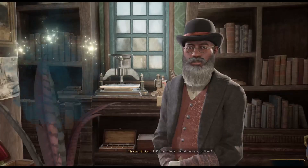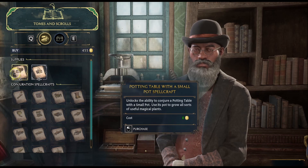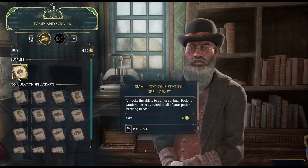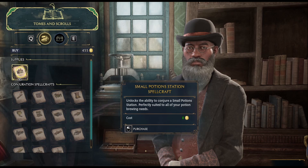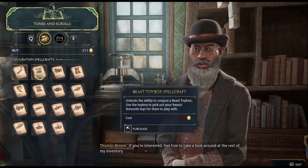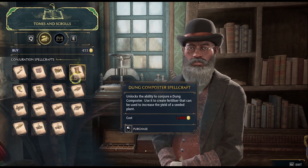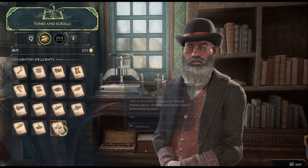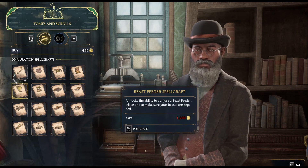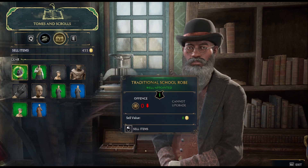Let's see what we need to buy. That's not going to cost us anything — it's a potting table spellcraft. And the potion table is free too. Feel free to take a look around at the rest of my inventory. There's a large potting table, but it's very expensive. I've only got 455 gold, so I'm going to need a bunch more. I can sell some stuff!